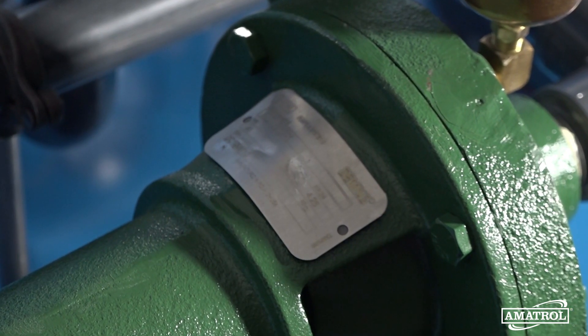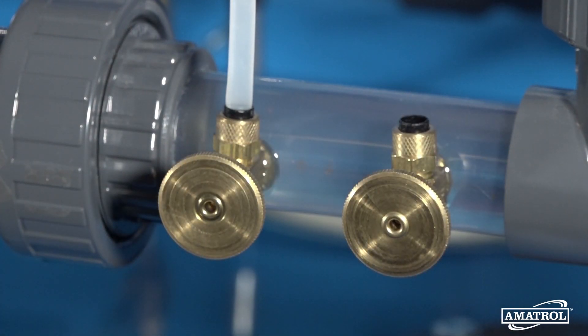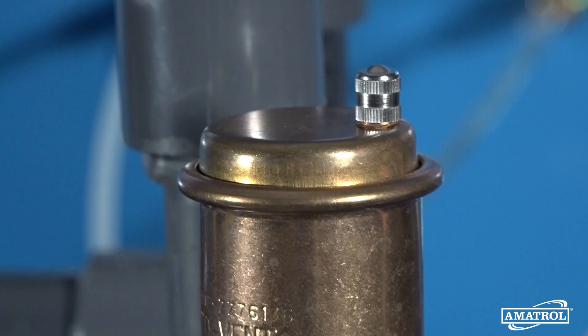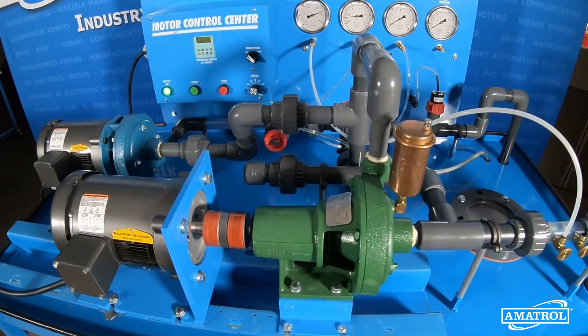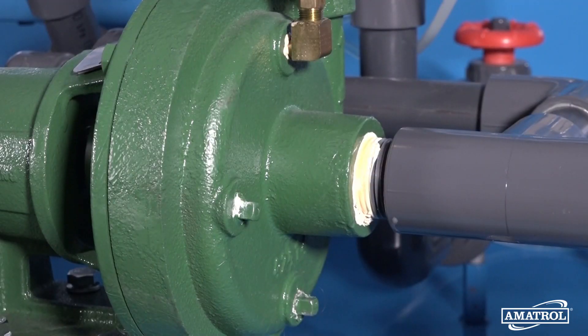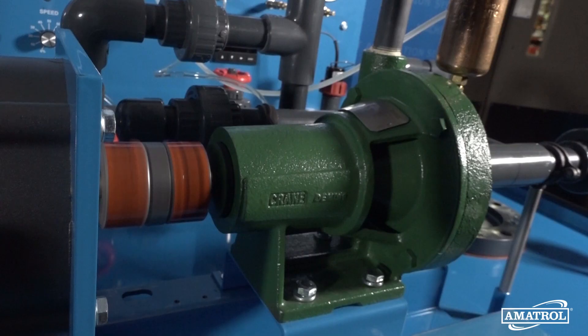The training system is also equipped with various devices to enable students to recreate the wide variety of conditions under which pumps typically operate. Using these devices, learners will explore topics like pump sizing and selection, mechanical seal installation and replacement, cavitation, air ingestion, priming, and pump alignment.